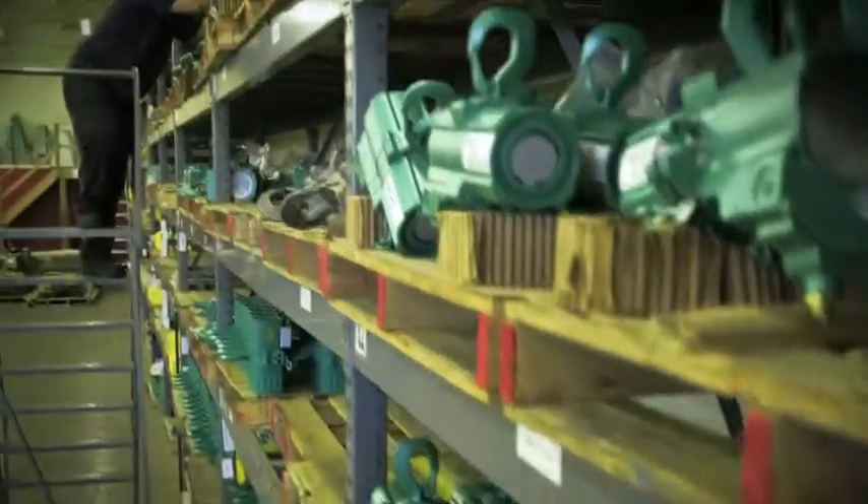The main purpose for us, of course, is selling correspondingly sufficient quantities of equipment to the Canadian, U.S., and South American markets. When we get the call — 'I need 43 six-ton hoists. Do you have them in stock?' — the correct answer to give them is, of course, yes. And that is one of the challenges that we have here: to have enough buffer inventory.